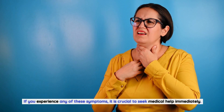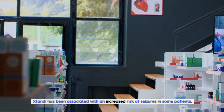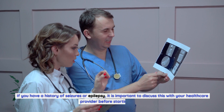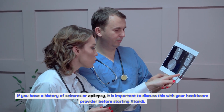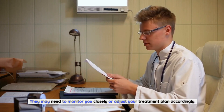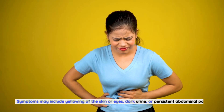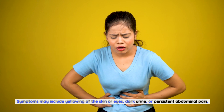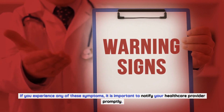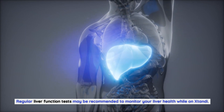Another rare but serious side effect is seizures. Xtandi has been associated with an increased risk of seizures in some patients. If you have a history of seizures or epilepsy, it is important to discuss this with your healthcare provider before starting Xtandi. They may need to monitor you closely or adjust your treatment plan accordingly. Liver problems can also occur as a rare side effect of Xtandi. Symptoms may include yellowing of the skin or eyes, dark urine, or persistent abdominal pain. If you experience any of these symptoms, notify your healthcare provider promptly. Regular liver function tests may be recommended to monitor your liver health while on Xtandi.